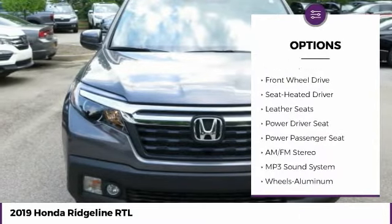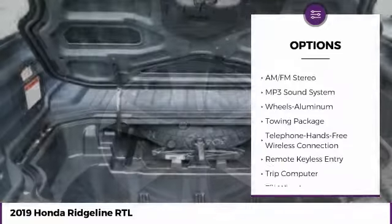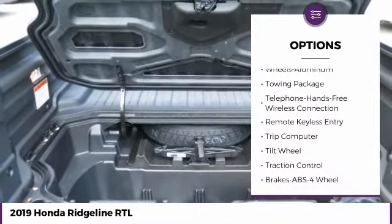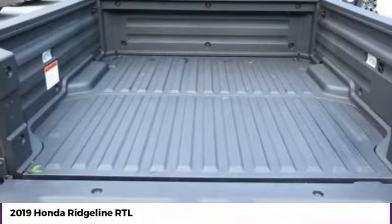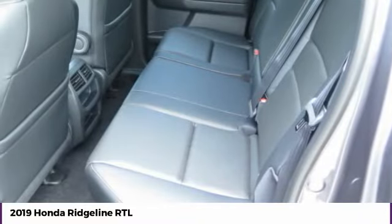Anti-lock braking system, traction control, power passenger seat, air conditioning, Bluetooth wireless data link for hands-free phone, moonroof, home link garage door opener, power steering, aluminum wheels, floor mats.